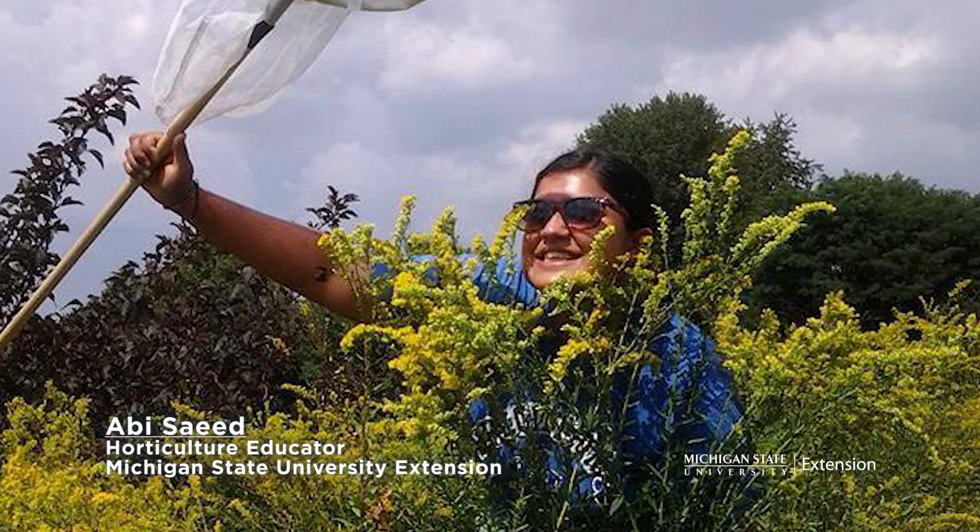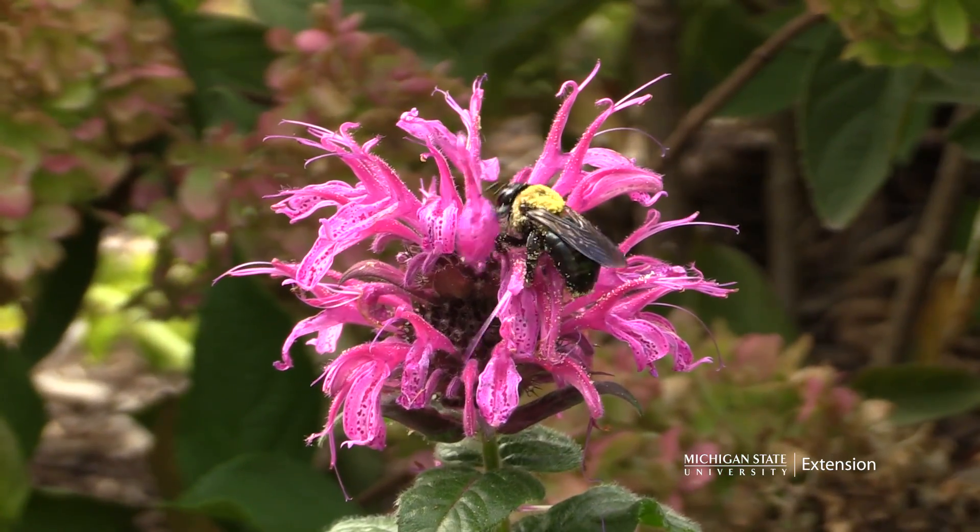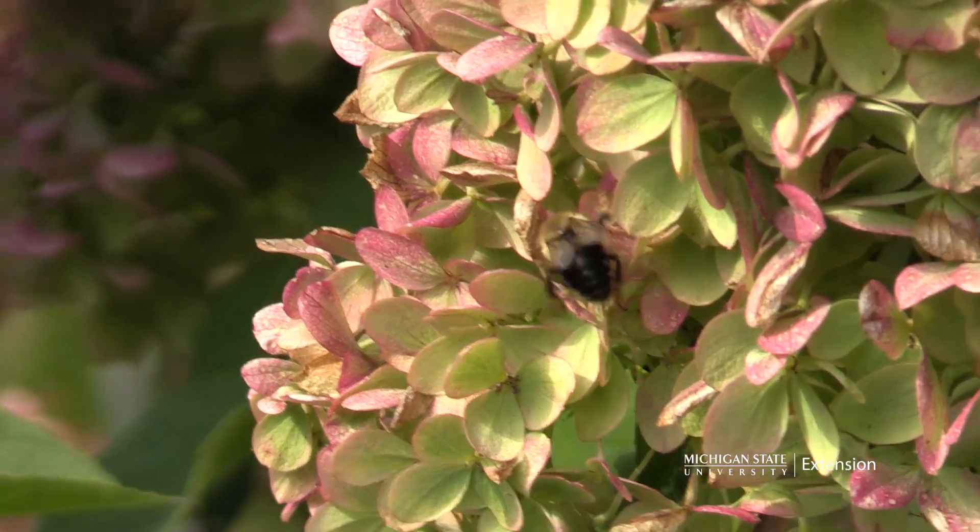Hi, I'm Abby Say, also with MSU Extension. So what's the buzz about pollinators? Why are they getting so much media attention and what do they do in our home landscapes?